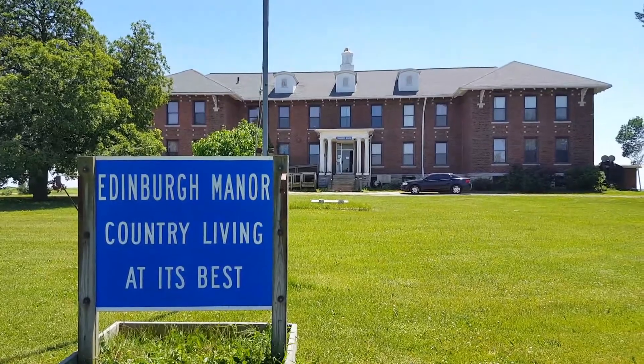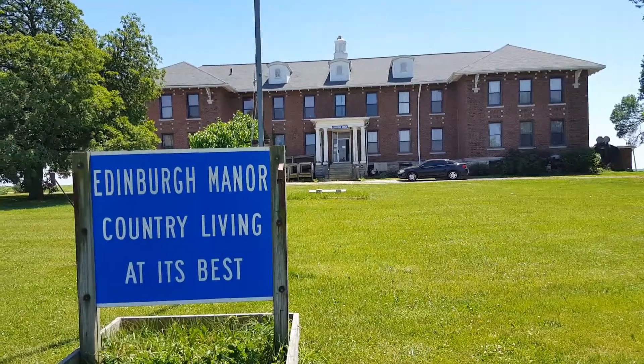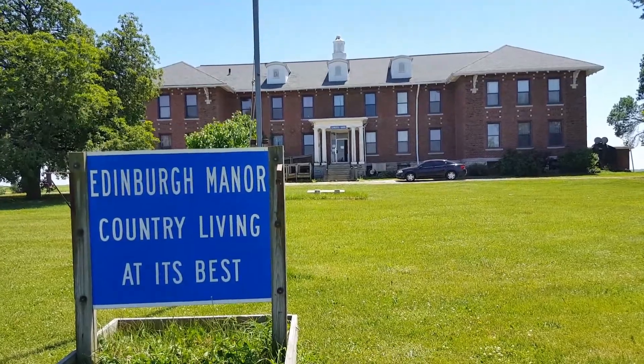Alright, and that is Edinburgh for you. It's a really cool place, actually.